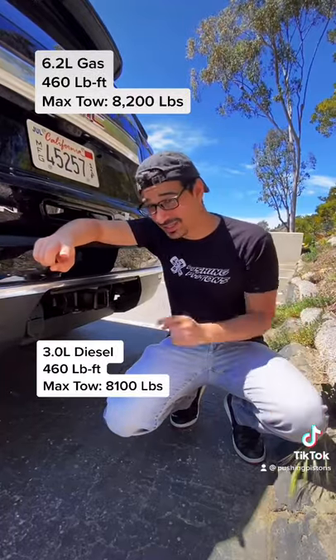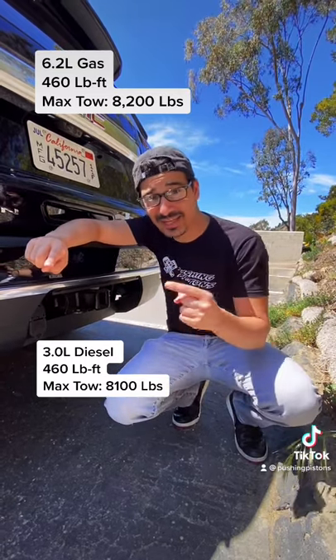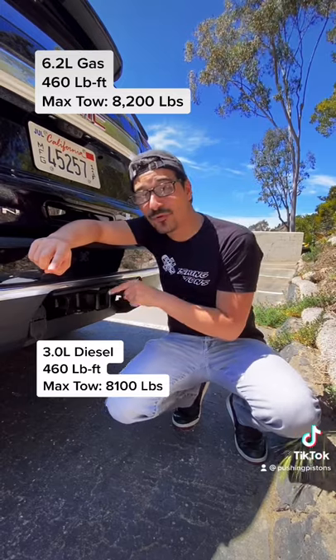And diesels can also go to work. This one puts out 460 pound-feet of torque, which is as much as the largest gas engine you can get in this SUV, and can still tow over 8,000 pounds.